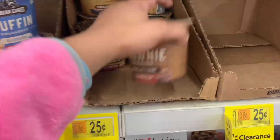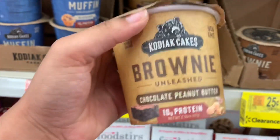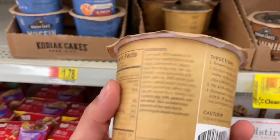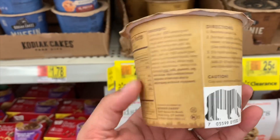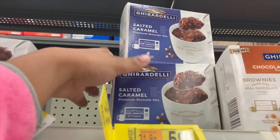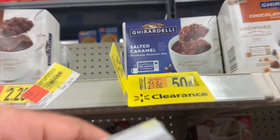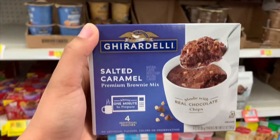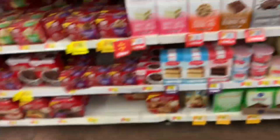Here's the Betty Crocker kind for cinnamon roll — that sounds pretty good — and here's the UPC for that. They also have a Ghirardelli kind for 50 cents, regular price $2.33, and this is salted caramel. That also looks good, and here's the UPC.